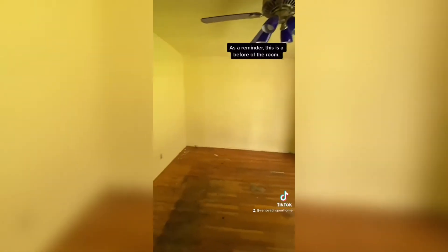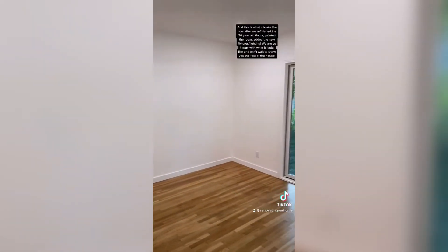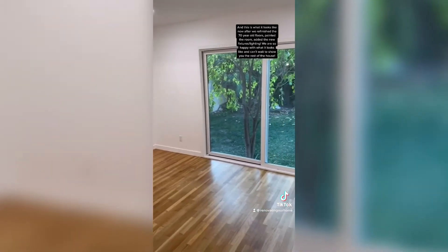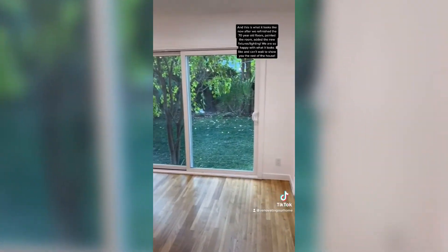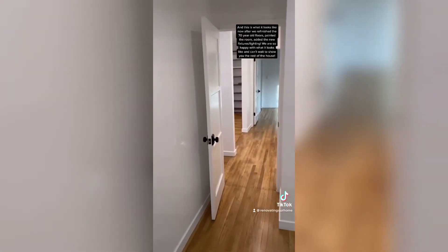As a reminder, this is a before of the room, and this is what it looks like now after we refinished the 70-year-old floors, painted the room, and added the new fixtures and new lighting. We're so happy with what it looks like and we can't wait to show you the rest of the house.